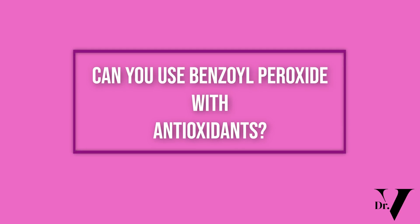Today's video: can you use benzoyl peroxide with antioxidants? This is a really important question because they essentially do two opposite things. But we all need vitamin A when you're dealing with acne, which is an antioxidant. So imagine wearing benzoyl peroxide at the same time as vitamin A — is that something you can do?